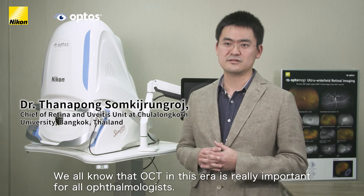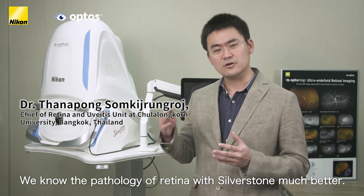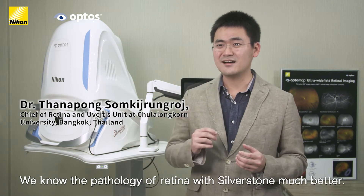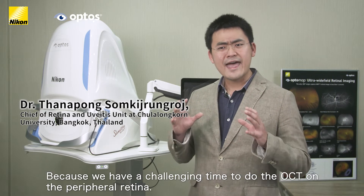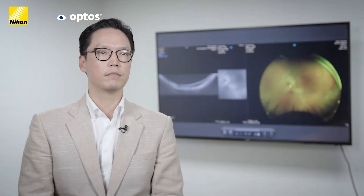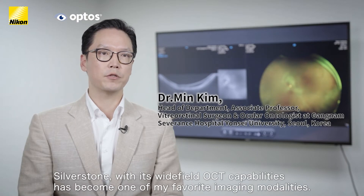We know the pathology of the retina, and with the Silverstone it is much better — because we have the challenging task of doing OCT on the peripheral retina. Silverstone, with its wide-field OCT capabilities, has become one of my favorite imaging modalities.